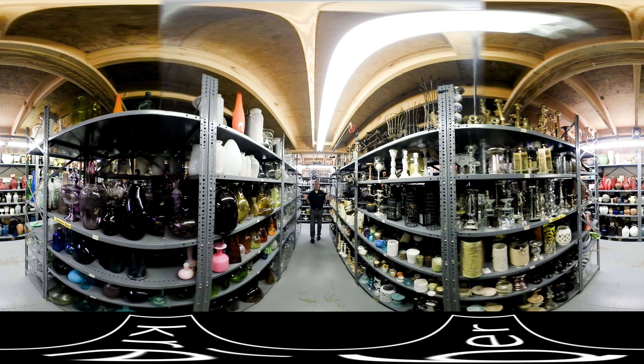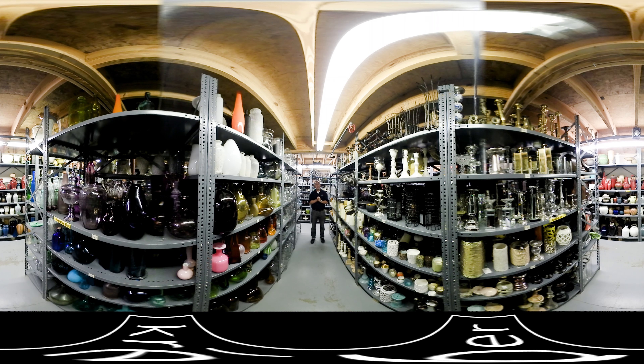This is our 5,000 square foot prop gallery. We have a little bit of everything here. We spend about $20,000 to $25,000 a year keeping our props and accessories trend current, and they're all available to use when you're here at Kreeber.